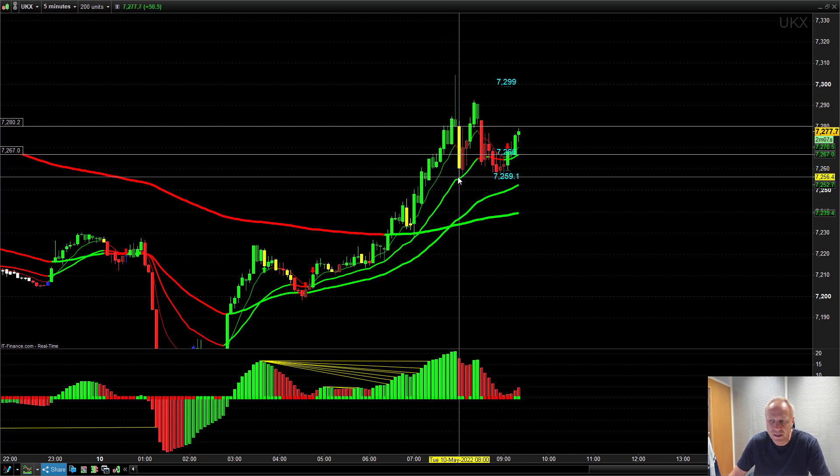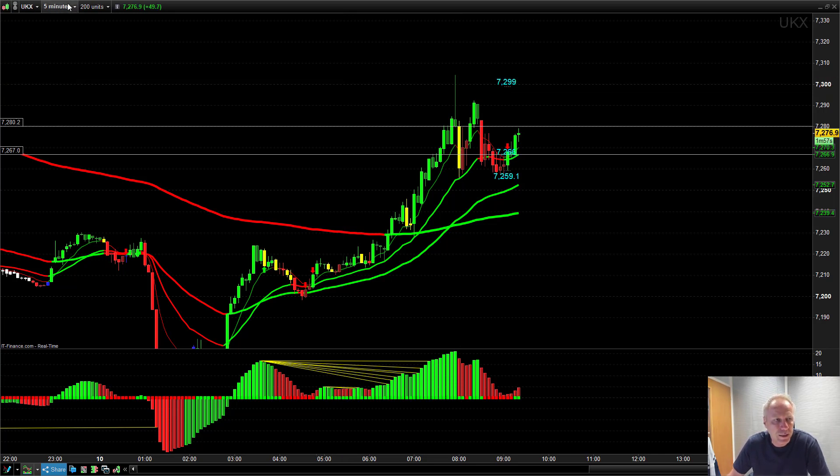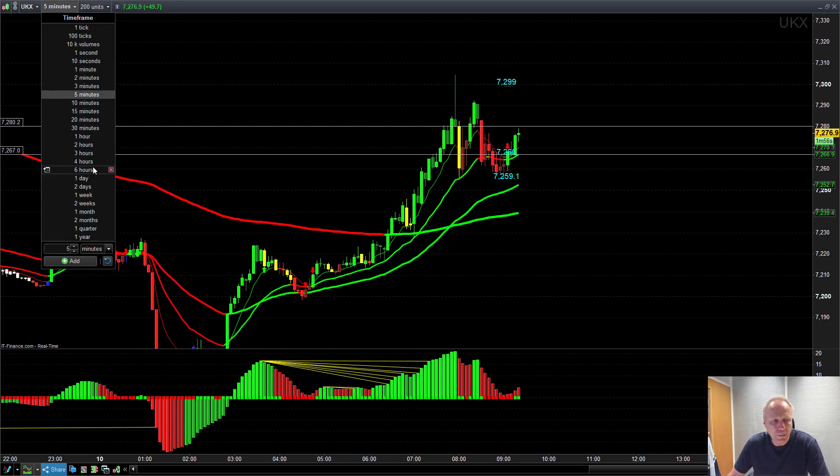This market moved all the way down to 7,256, which is the next support area on the five-minute timeframe. And you'd be out of the trade by then, banking yourself 40 odd points. So at £10 a point in a spread betting account, you would be up around £400 profit on this trade.